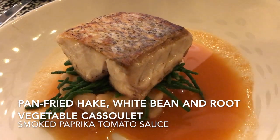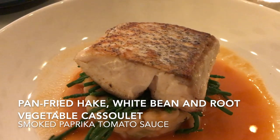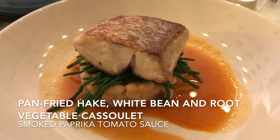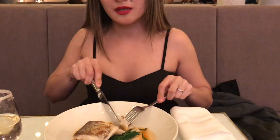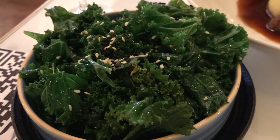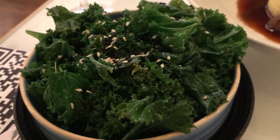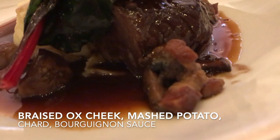For my main course, I went for pan-fried hake with white bean and root vegetable cassoulet with smoked paprika tomato sauce. And we have kale on the side with sesame seed and sesame oil.